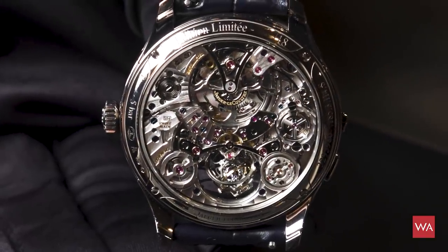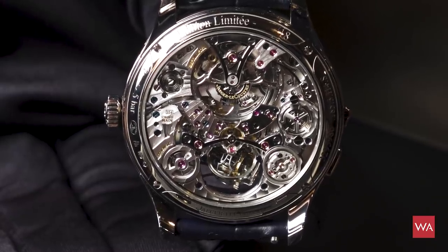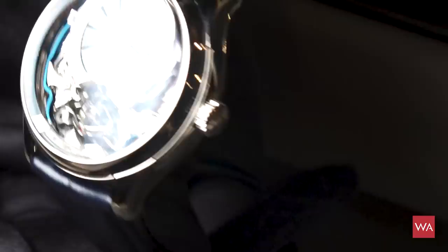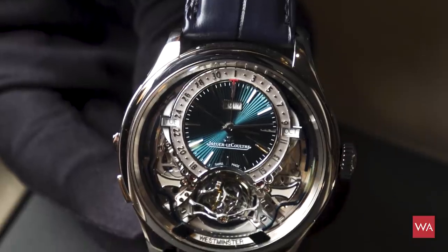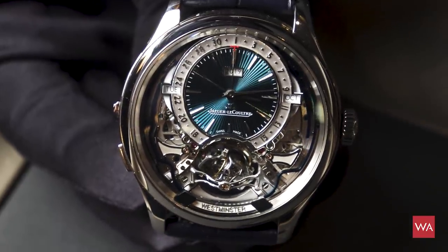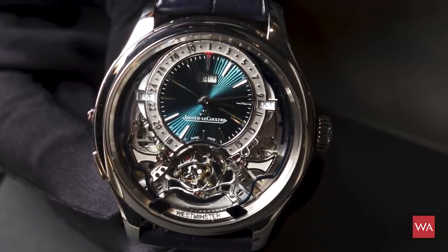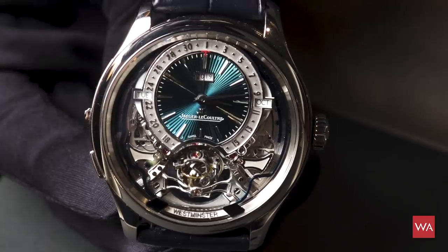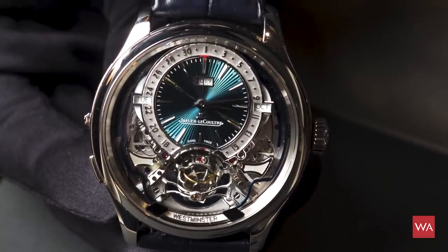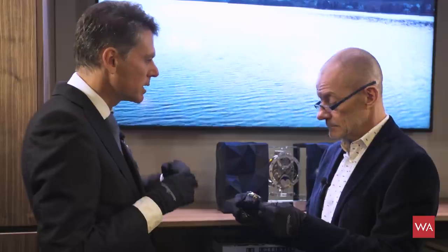It's limited to 18 pieces. You can also enjoy the brand new design of the case and a level of finishing like never before — every single part has been carefully finished using rare crafts: the guillochés, the hand engraving, and so on. In terms of finishing, it's probably the most beautiful piece we've ever created, which comes on top of all the watchmaking mastery that Jaeger-LeCoultre is used to bringing in its complications.